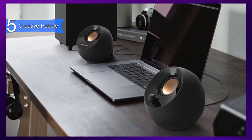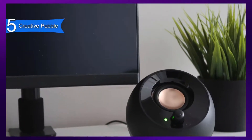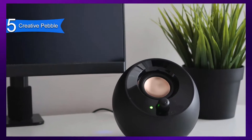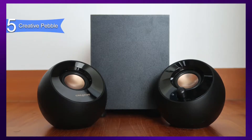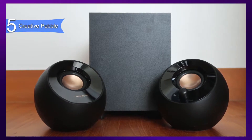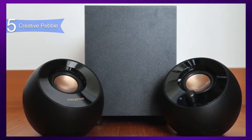Some of the pros for this product include cheap price, very solid audio, attractive design, and compact build. A con for this product is the sound is not audiophile-worthy. However, at this price point, these speakers offer well above average audio. The Creative Pebble are extremely cheap computer speakers that deliver surprisingly well-balanced and clear audio, along with a very stylish design and a small form factor.